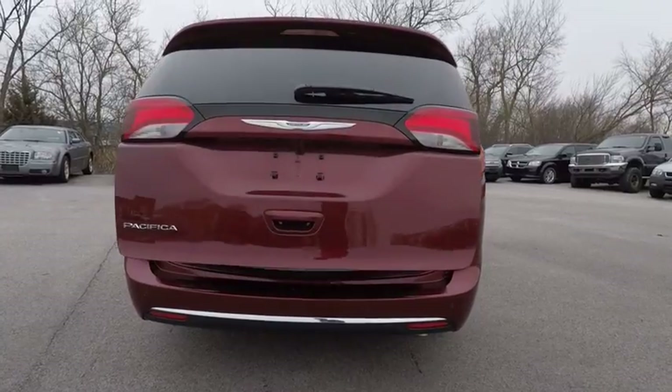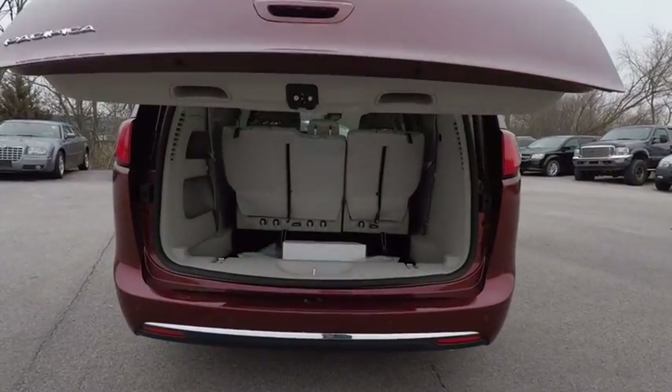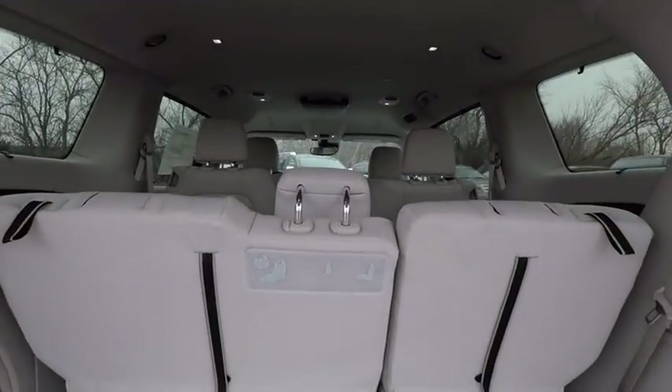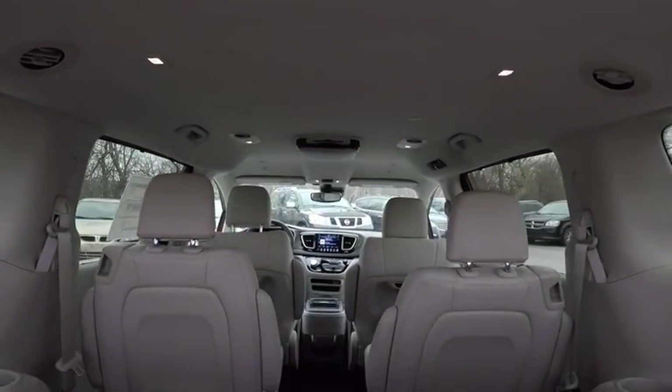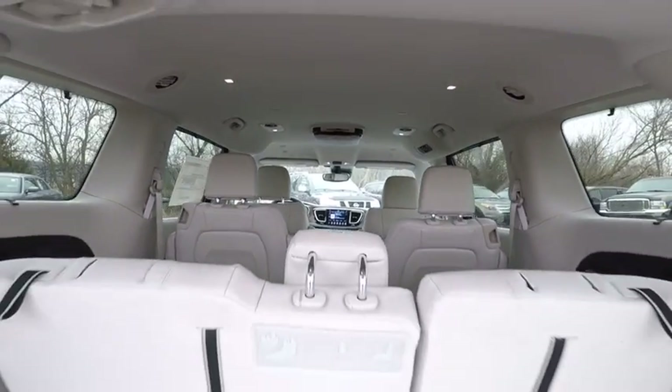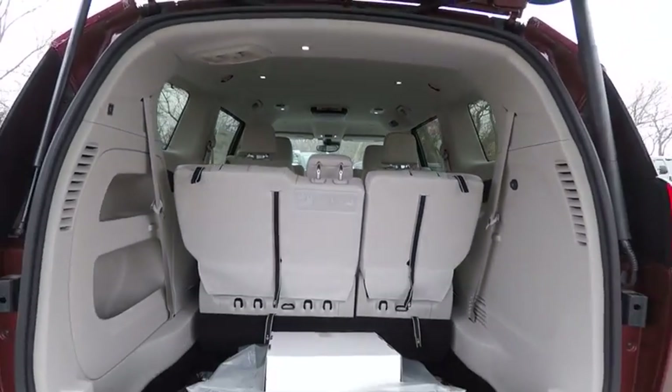Here are some of this vehicle's great options: traction control, dual airbags, leather-wrapped steering wheel, air conditioning, power steering, alloy wheels, four-wheel disc brakes, universal garage door opener, compass, and rear window defroster.